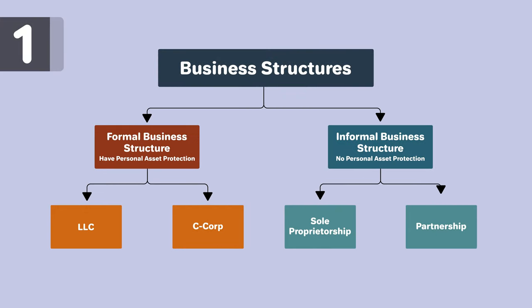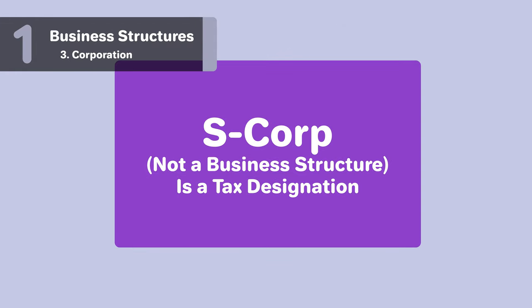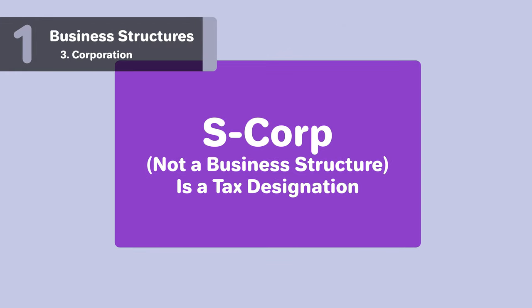When choosing your business structure, you may hear the term S-Corp, which isn't actually a business structure, but a type of tax structure used by an LLC or corporation. If your business is taxed as an S-Corp, follow California's naming requirements for the business structure you chose.